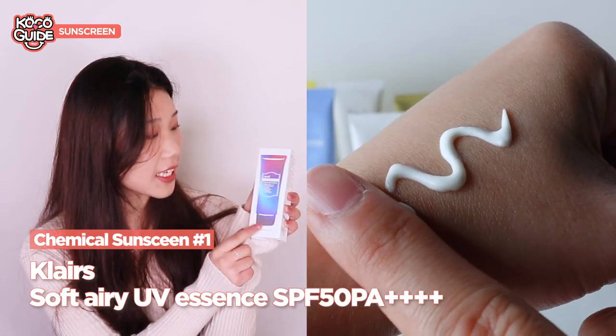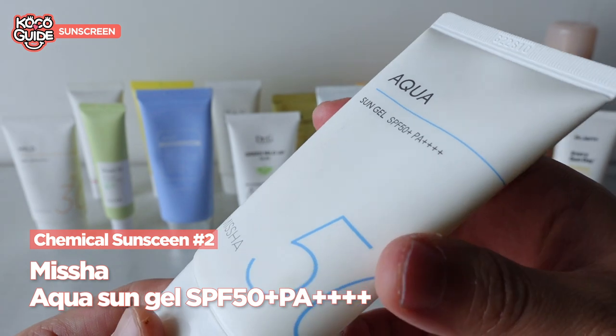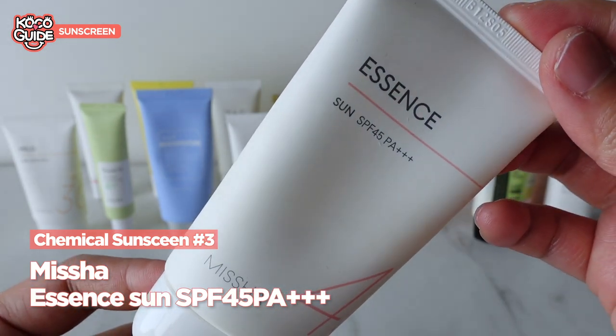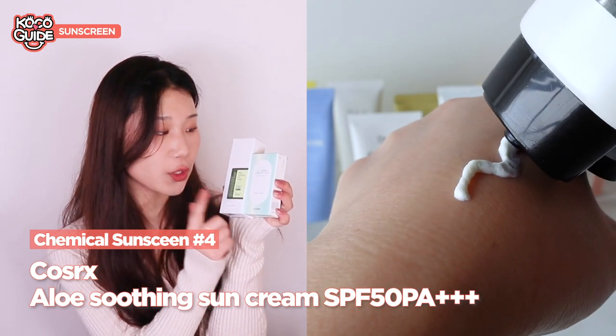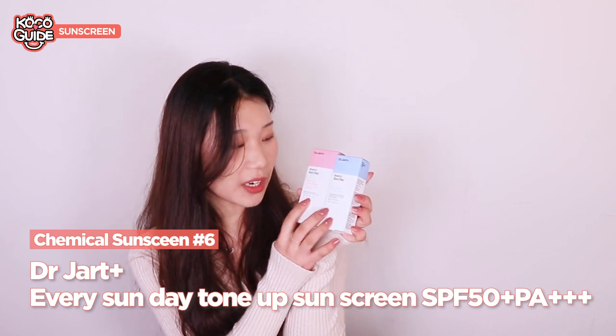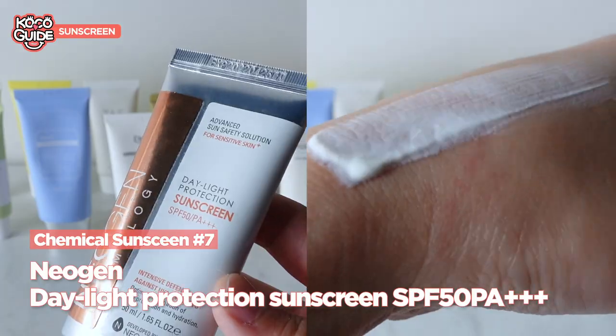Some of the chemical sunscreens that we have include the Clear Soft Airy UV Essence, the Missha All-Round Safe Block Aqua Gel and Essence Sun, the COSRX Aloe Soothing Sun Cream, the All Green Comfort Sun, the Doctor Jart Every Sunday Toned Up Sunscreen, the Sun Fluid, and the Neogen Daylight Protection Sunscreen.